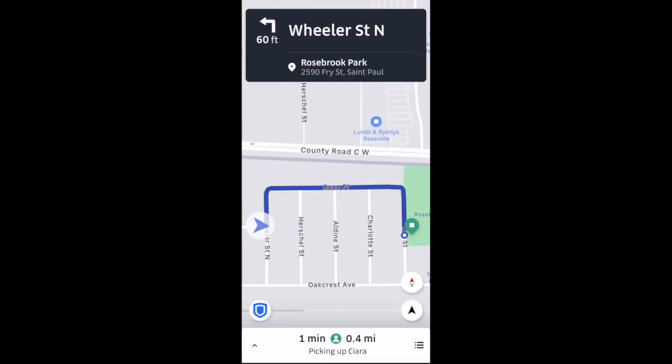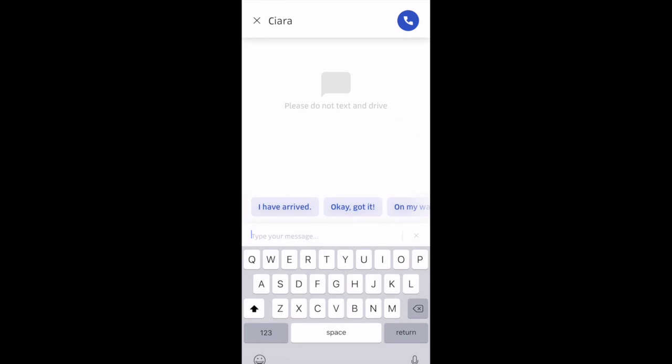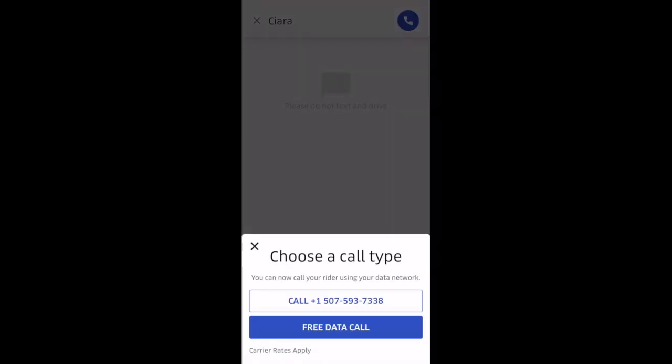If you'd like to contact the passenger, you'll just slide up the box at the bottom there. Select that phone icon on the bottom left. Here you can send the passenger a message — there are a few preloaded messages that you can send, or you can type something manually. If you'd like to call the passenger, you just select that top right phone icon, and here you have a couple different options to call the passenger. We'll back out of there by pressing the X.